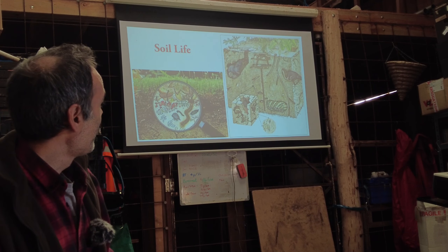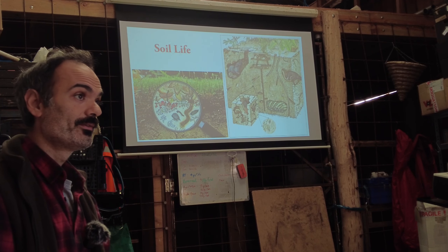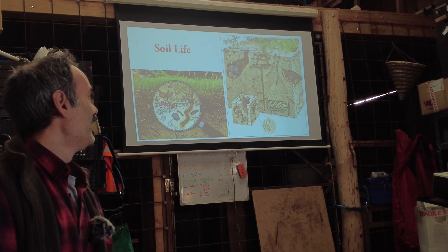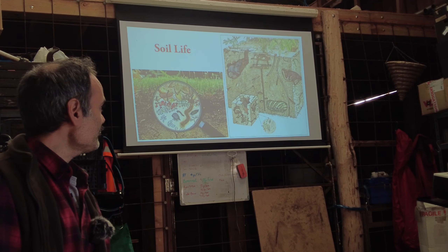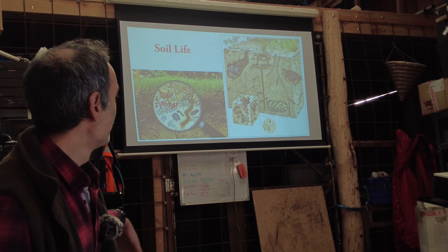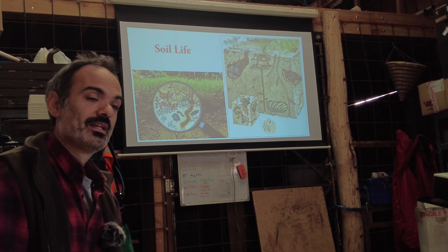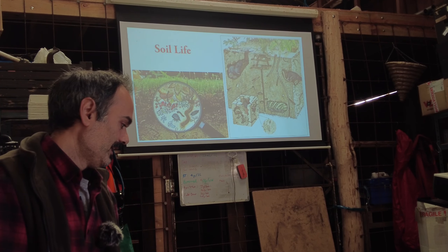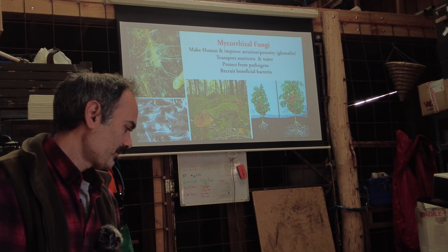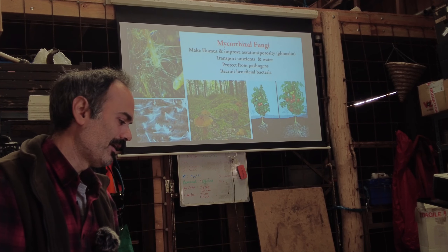What we're missing is soil life — and I mean on many levels. There are big things you can see with your eyes: moles, voles, worms, beetles, ants. And there are things you can only see under a microscope, including bacteria, fungi, and other organisms we'll have a quick look at in a moment.